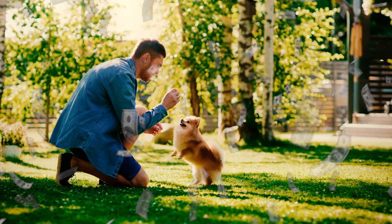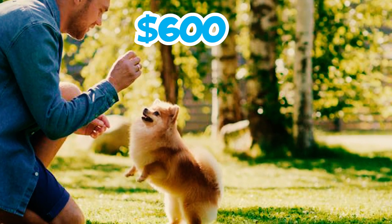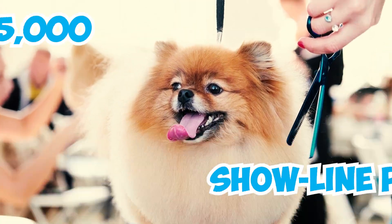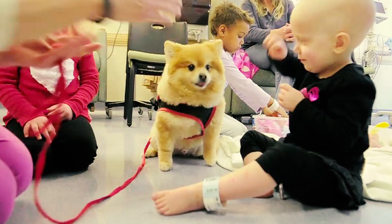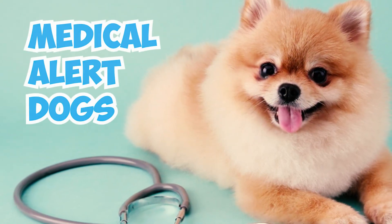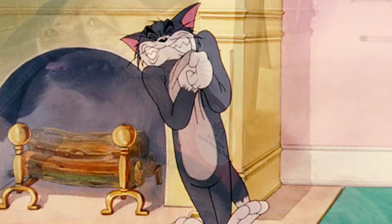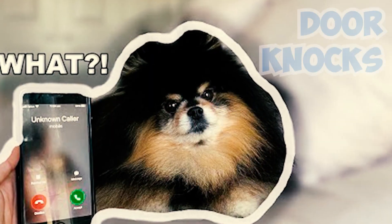Number 33: Pomeranians can be quite expensive to buy, with an average cost ranging from $600 to $2,000. Show-line Poms can even be pricier, often costing $4,000 to $5,000 or even more. Number 34: Poms make great therapy dogs, but that's not all. They are also trained as medical alert dogs for diabetics, capable of signaling during heart attacks. They also serve as hearing assistance dogs for the deaf, alerting them to phone calls and even door knocks.